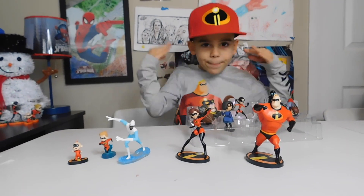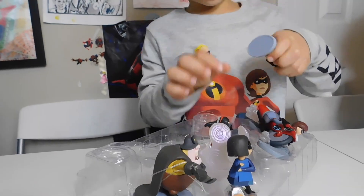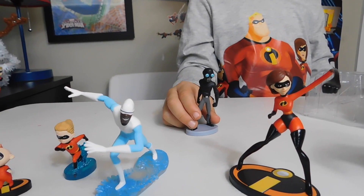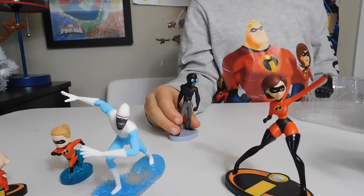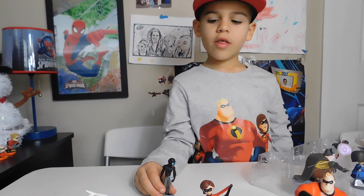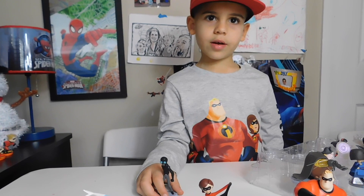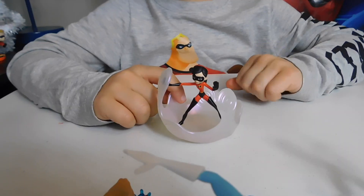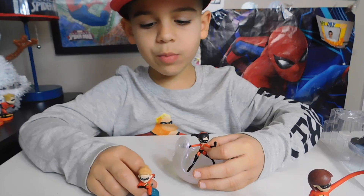Jack-Jack also has lasers that shoot out of his eyes. And the Screamslaver — when somebody stares at the Screamslaver's eyes, their eyes turn green and wobble around.